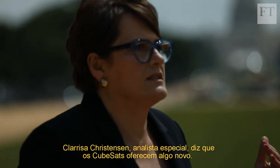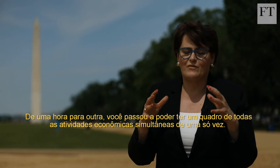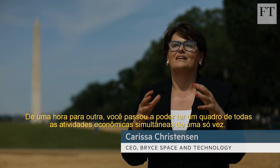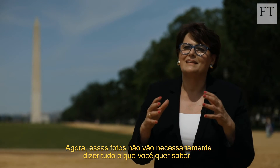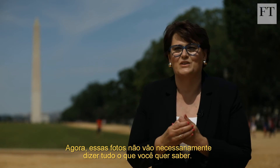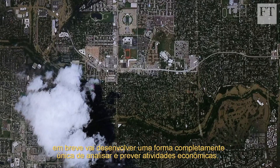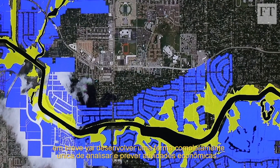Carissa Christensen, a space analyst, says that CubeSats are offering something new. Suddenly, for the first time, you have a picture of every simultaneous economic activity on Earth all at once — we've never had that before. Those pictures aren't going to necessarily tell you everything you want to know, but if you blend that information with other data sets, soon you will develop a way of analyzing and predicting economic activity that's completely unique.